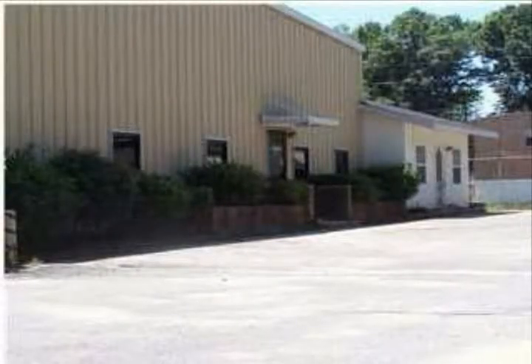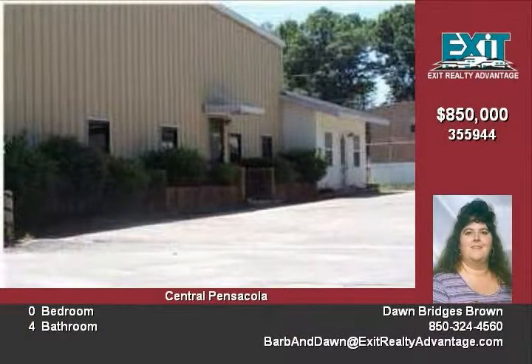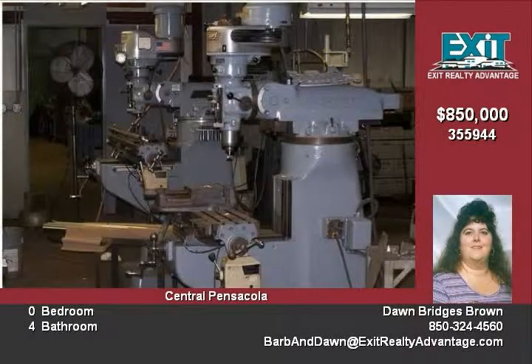Machine shop with CNC, NC, grinding machines, punch presses, shears, testing equipment, milling machines, lathes, heat treating and welding equipment, saws, cleaning equipment and much more.